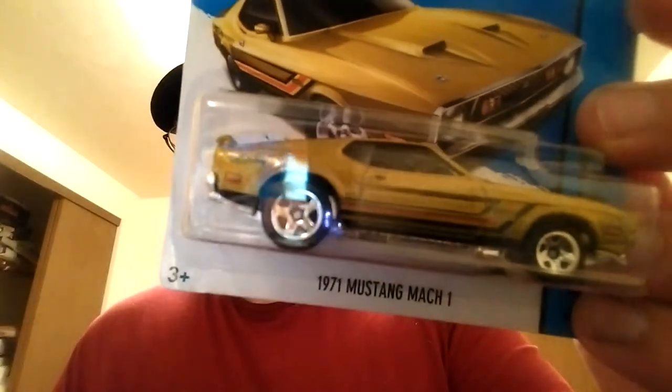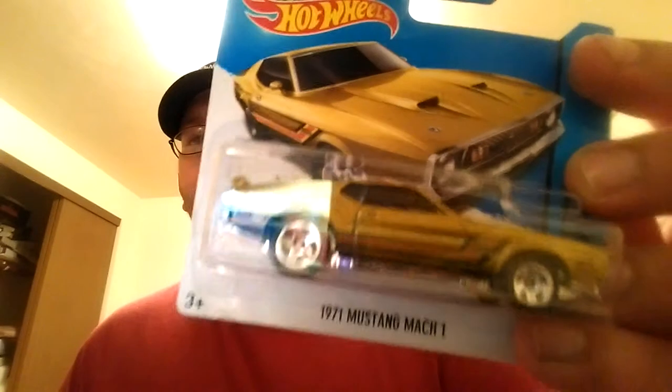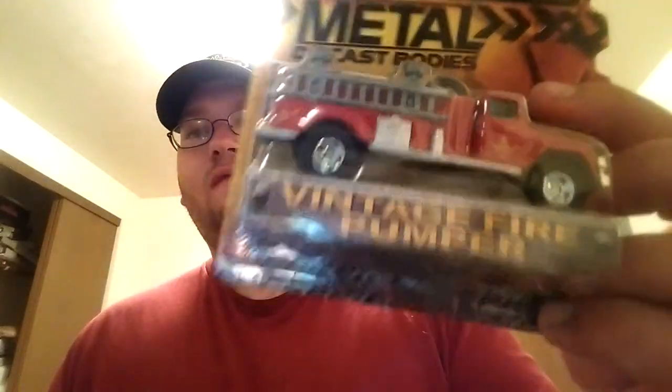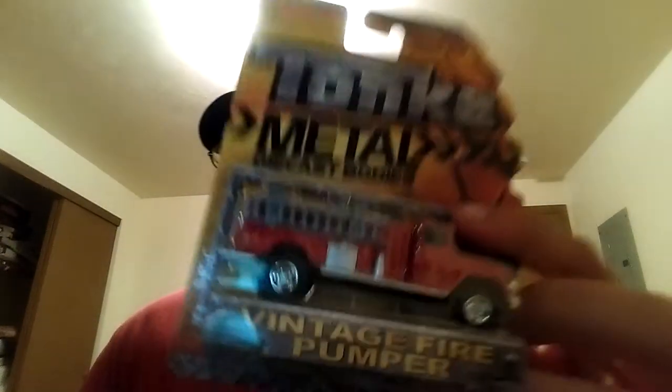I did find this when I was at the checkout — 1971 Mustang Mach 1. Looks like a gold metal flake color. That's pretty nice. It's on a short card, but it'll still probably get opened. Not a big packaging guy. This one I thought was cool — this is a Tonka metal die-cast bodies, the vintage fire pumper. That's a nice one. I might open that tomorrow too, get a better look at it.